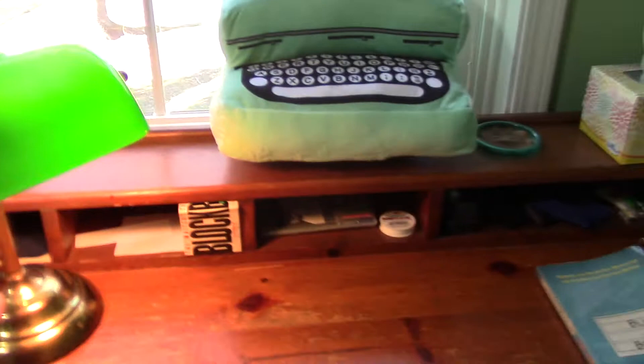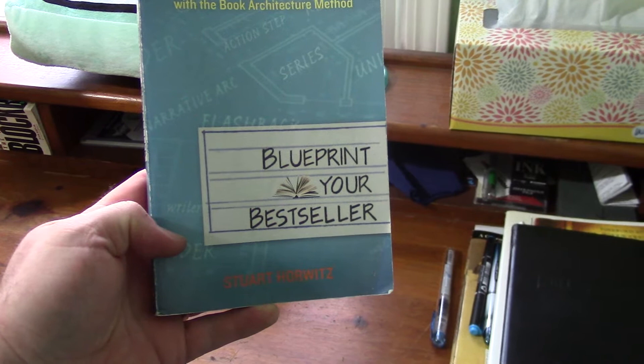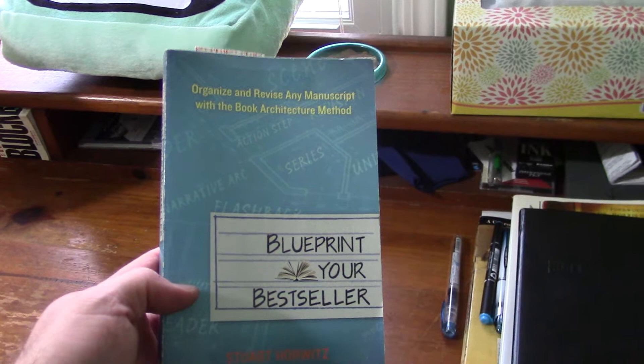Here's my little lamp that I use all the time, really love it, reminds me of the old days. I've got a few writing resources here — the Writer's Block, and the book I was talking about in a previous update video: Blueprint Your Bestseller by Stuart Horwitz, which helps me revise my novel using the book architecture method. And just some more writer stuff over here — a bullet journal and some different things like that.